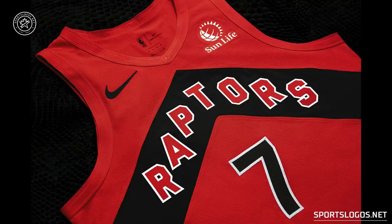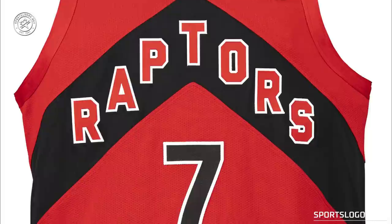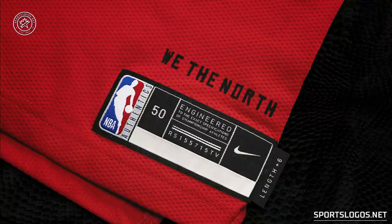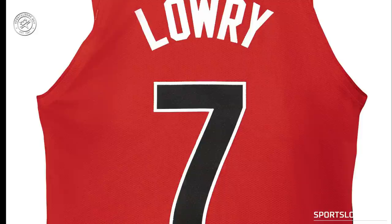Moving on to the red icon edition jersey — it's red, the chevron is black, the team name is red trimmed in white, and the player number is black trimmed in white. We the North is at the bottom this time in black. Like the white jersey, there is no trim around the collar or the arms. On the back, the player's name is white, number is black with white trim, and the championship patch is there as well.